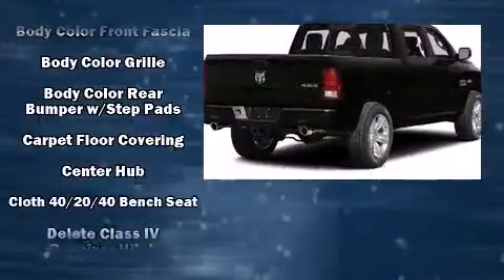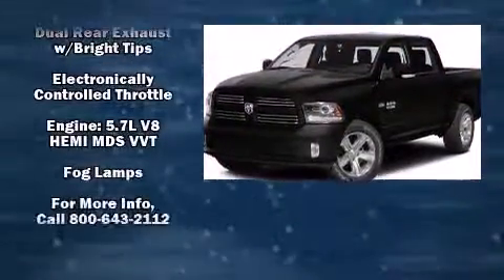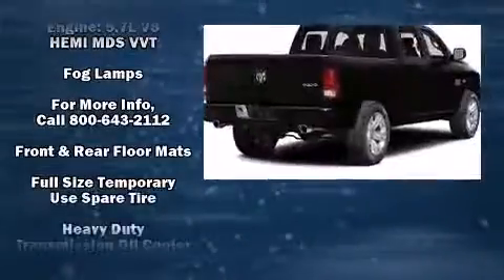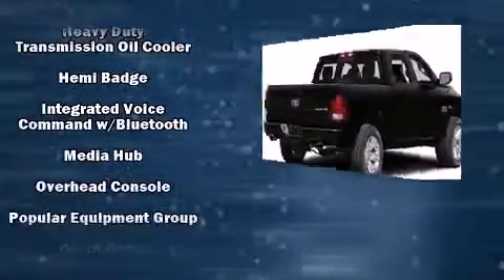This model accommodates six passengers comfortably and provides features such as variably intermittent wipers, a front bench seat, power door mirrors and heated door mirrors, a trailer hitch, a bed liner, and air conditioning.